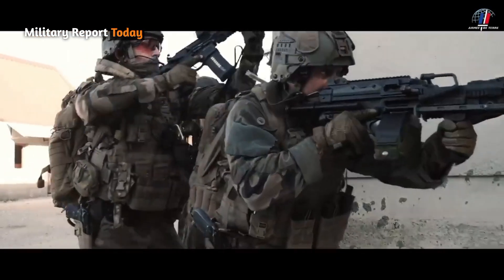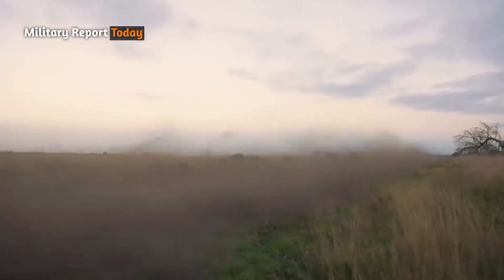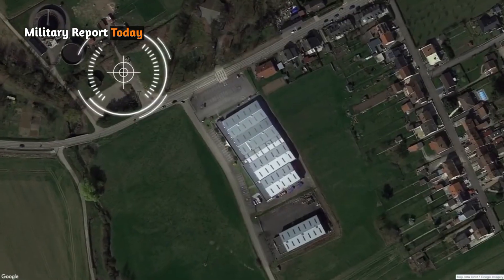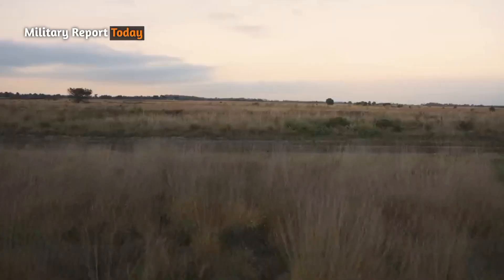Situational awareness is important for any soldier; however, it is even more important when carrying out long-range reconnaissance missions at high speeds. John Cockerell Defense later introduced to his vehicle what he defined as information excellence.